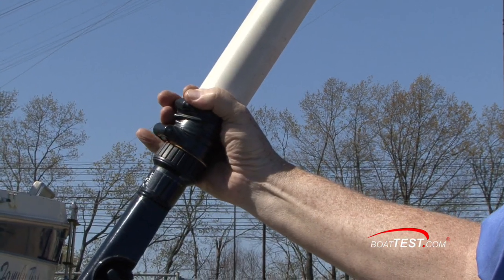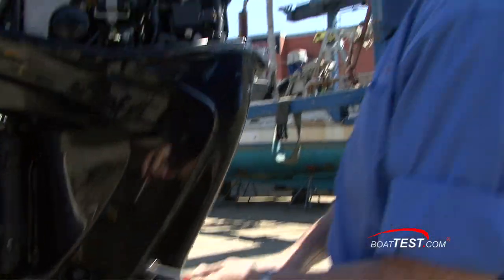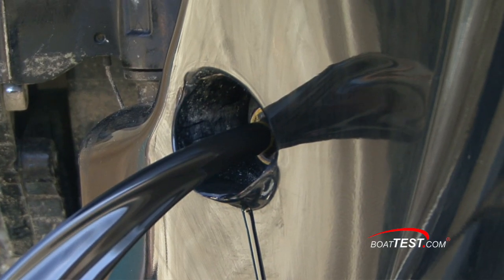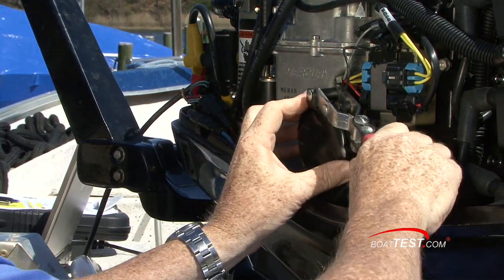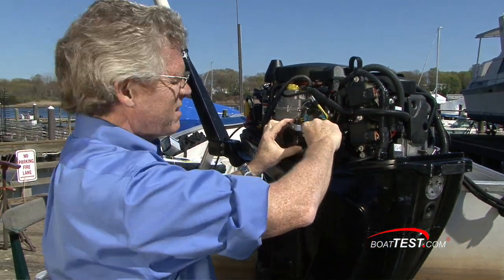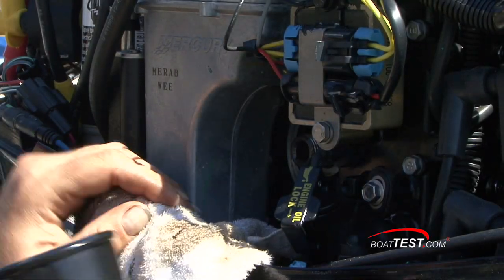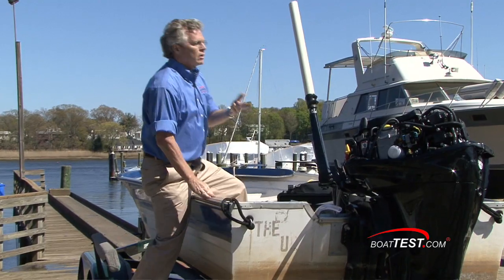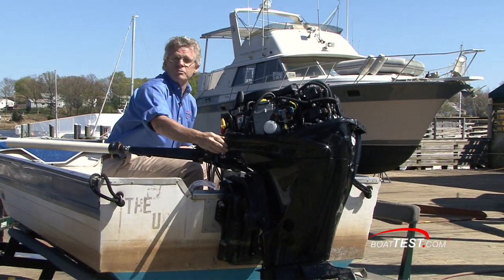Now we've collected the numbers for the brand name synthetic oil, so let's switch over to the Royal Purple and rerun the numbers. First thing I'm going to do is go ahead and drain the oil. Now I'll take the oil filter off — and of course I don't dress like this every time I do an oil change. Now we'll add the Royal Purple in. Okay, so now we've got the Royal Purple in. Let's fire it up and get some new test numbers.